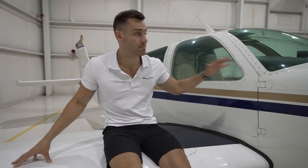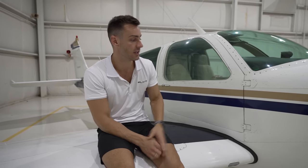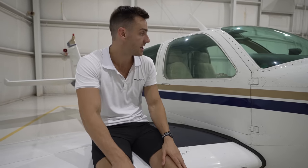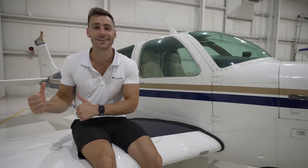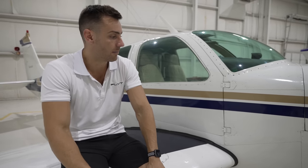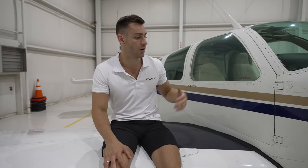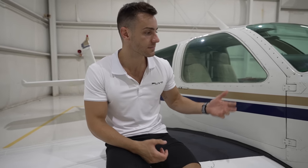On top of fuel, there are unscheduled costs — you can blow a tire and need to replace it at $600, or like this last annual where we had to replace the ELT and ELT antenna at about $1,200. There are so many things you don't anticipate. Including prop overhaul reserves, engine overhaul reserves, oil, annuals, and the pitot-static inspection every two years, we estimate this aircraft costs around $200 an hour to operate — which is expensive, but there are a lot of benefits to owning your own aircraft.